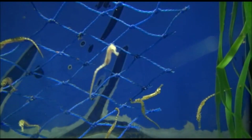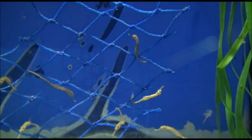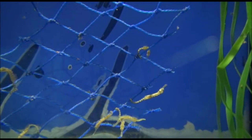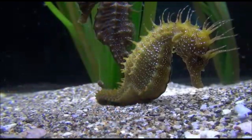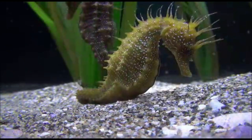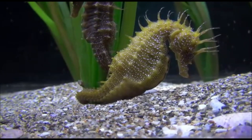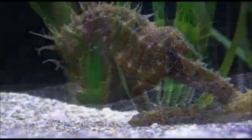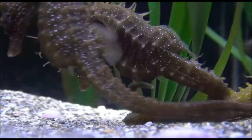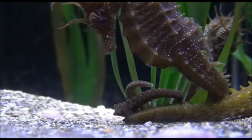Number three: seahorses prefer to swim in pairs. Number four: they swim upright and avoid predators by mimicking the color of underwater plants. Number five: except for crabs, few marine predators eat the seahorse — it is too bony and indigestible. Number six: seahorses propel themselves using a small fin on their back that flutters up to 35 times per second; small pectoral fins located near the back of the head are used for steering.